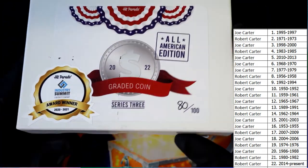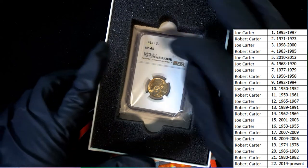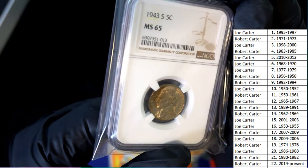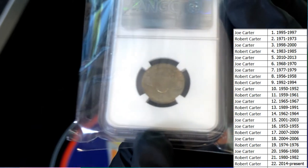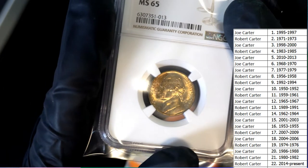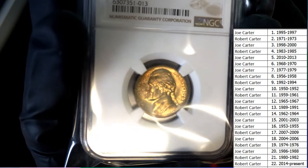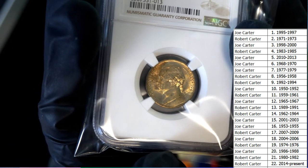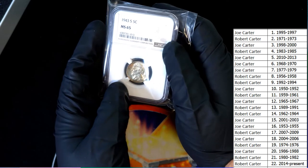Which year is here? 1943 — a graded MS-65 nickel. 1943-S. The 'S' has to do with where it was minted — S, I think, could be San Francisco. Let's see, it's got some interesting patina on it. A 1943-S.